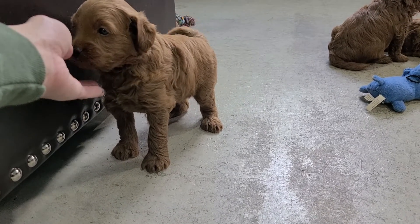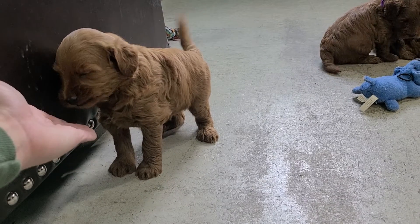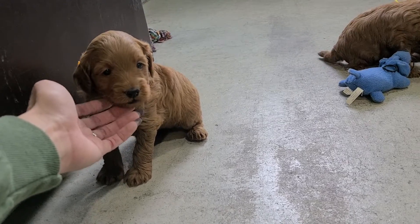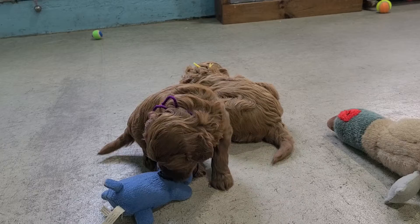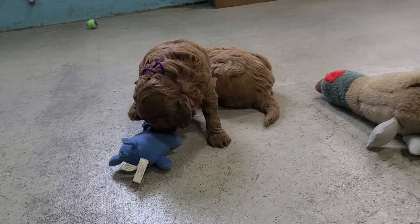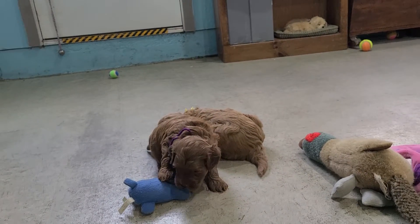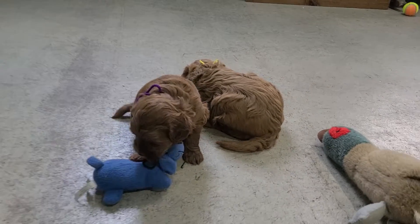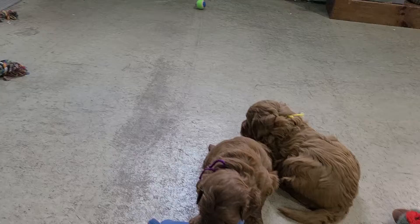Orange is Margo. They're all wavy females. Purple is Mindy. Yellow is Meg. And then back in the corner, we got Mona back here.